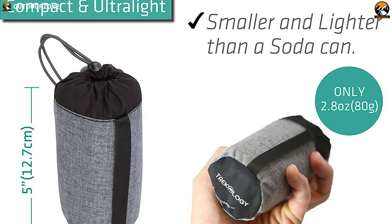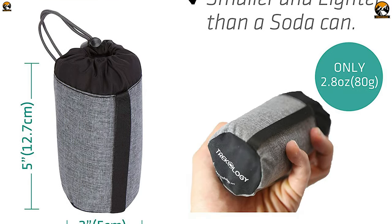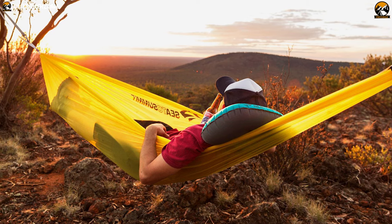The Trekology Ultralight Inflating Camping Pillow is the perfect pillow that you can get at just $15 and enjoy a good night's sleep on any campsite.